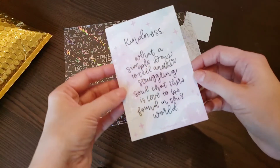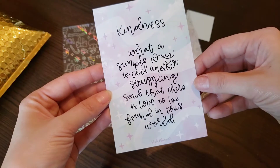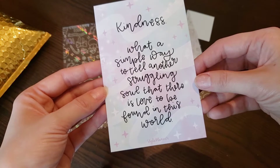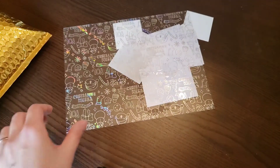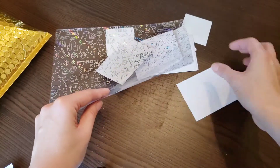So here is a journaling card: 'Kindness — what a simple way to tell another struggling soul that there is love to be found in this world.' It's very sweet.